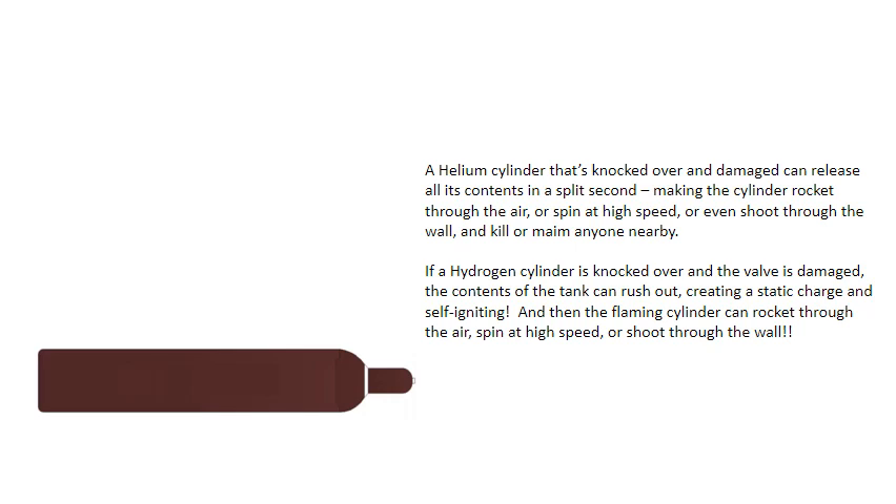If a hydrogen cylinder is knocked over and the valve is damaged, the contents of the tank can rush out creating a static charge and self-igniting, and then the flaming cylinder can rocket through the air, spin at high speed, or shoot through the wall.